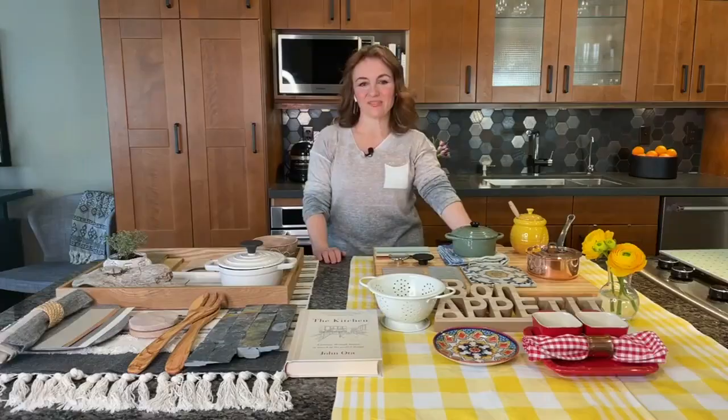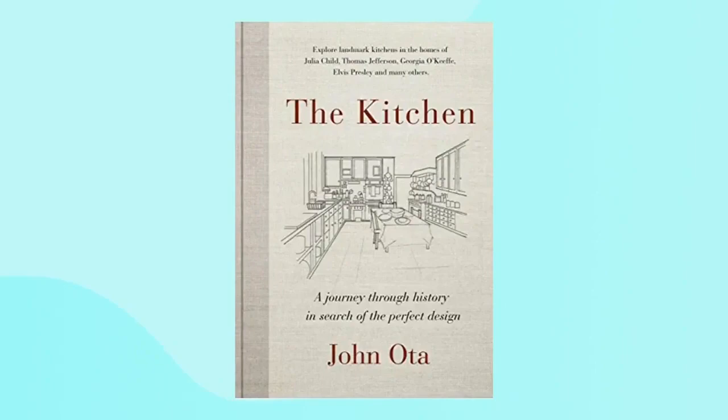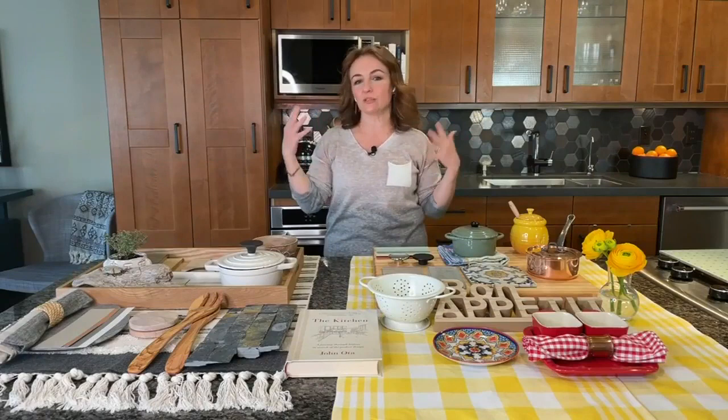Sharon, where have you drawn your inspiration from recently? There's no shortage of kitchen inspiration online, in magazines, and of course on our very own Cityline. But I've been really inspired by a hardcover book by architectural writer John Oda, who's also a friend of mine. He wrote this awesome book, "The Kitchen: A Journey Through History in Search of the Perfect Design." It was so wonderful to hear stories about 13 vastly different historic kitchens across North America — their histories, their styles, and how he marries the characters of the homeowners with these kitchens.